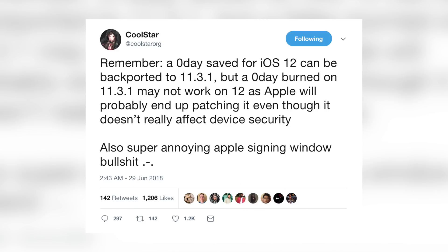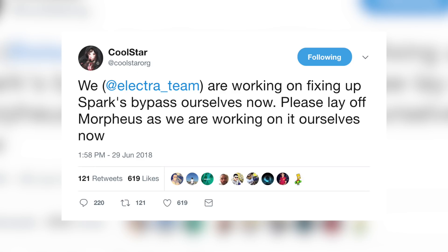Last night Coolstar tweeted out something about zero-day exploits to help those unfamiliar with the terminology understand why he's not going to burn a zero-day on iOS 11. He said, 'Remember, a zero-day saved for iOS 12 can be backported to 11.3.1, but a zero-day burned on 11.3.1 may not work on iOS 12 as Apple will probably end up patching it — even though it doesn't really affect device security. Also, super annoying Apple signing window BS.'